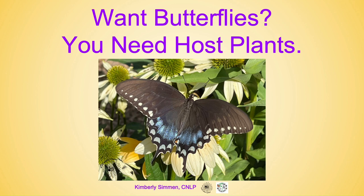Welcome to my presentation. My name is Kimberly Simmon. I am a New York State certified nursery landscape professional. I also own KMS Native Plants in Lake Grove and I serve on the board with Rewild Long Island in Port Washington.